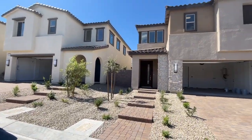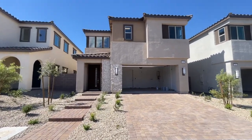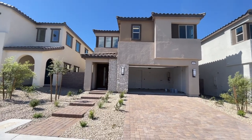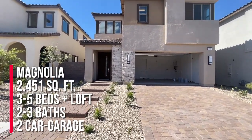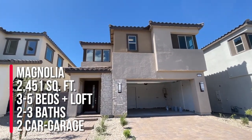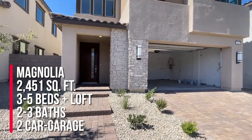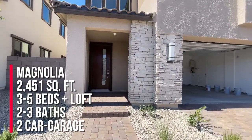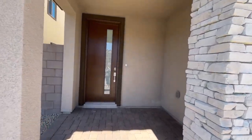We're doing a final walkthrough of my client's home. They bought the Magnolia — they bought it as a spec home, so all options were selected. It's 2,451 square feet. This floor plan can have three to five bedrooms. My client has four bedrooms and a loft, three bathrooms, two-car garage, and the starting price is $658,900.